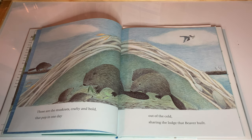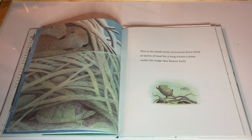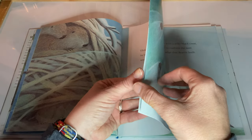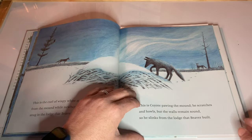These are the muskrats, crafty and bold, that pop in one day out of the cold, sharing the lodge that Beaver Built. There's lots of interesting things to point out sharing this story. This is the musk turtle burrowed down deep in the layers of mud for a long winter's sleep under the lodge that Beaver Built. This is the curl of wispy white steam that drifts from the mound while newborn kits dream, snug in the lodge that Beaver Built. This is Coyote pawing the mound. He scratches and howls but the walls remain sound, so he slinks from the lodge that Beaver Built.